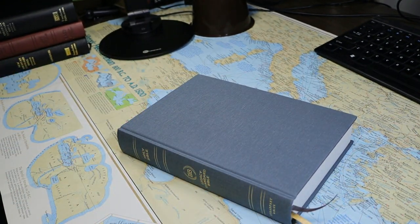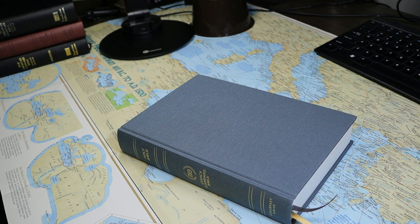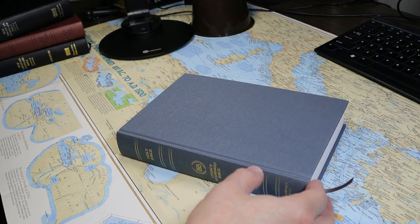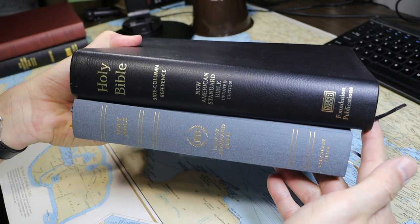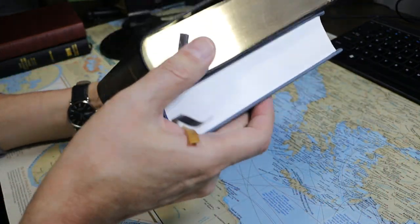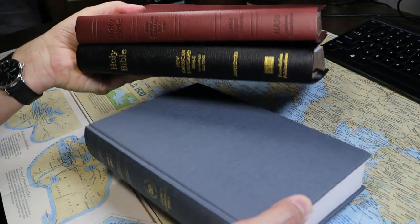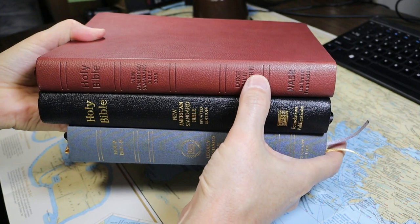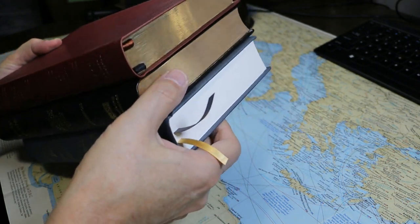I measure the thickness with an electronic caliper, which I also use to measure the thickness of the text block in order to estimate the paper weight. To give you a sense of the dimensions, here is a Lockman 1995 Side Column Reference Bible — that is a taller and thicker book. And here are two large print ultra-thins. Both are larger books.